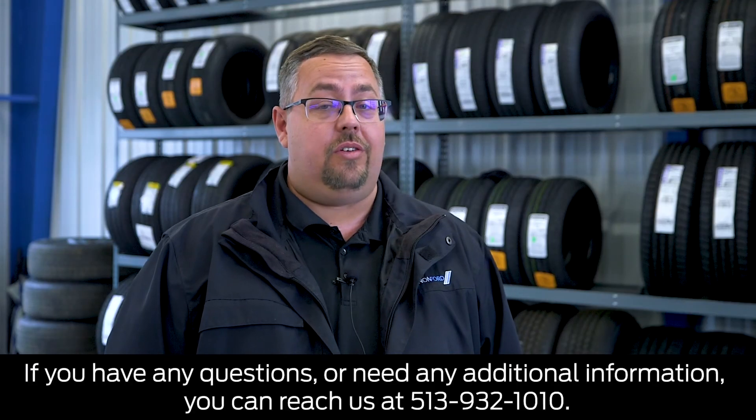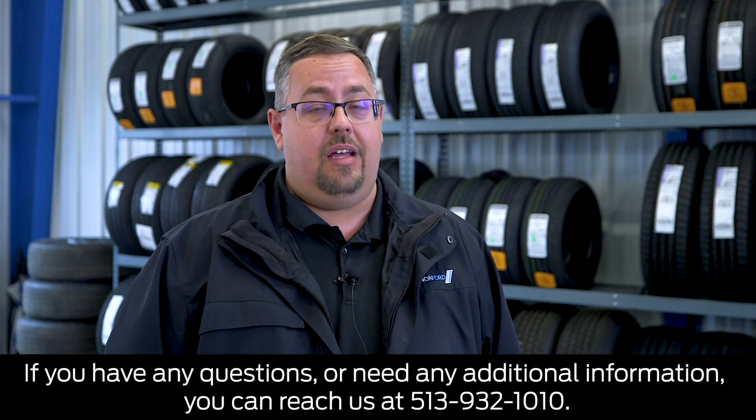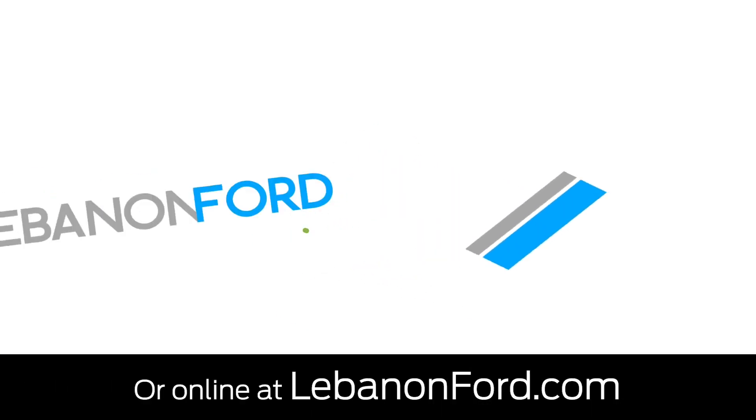If you have any questions or need any additional information, you can reach us at 513-932-1010 or online at LebanonFord.com.